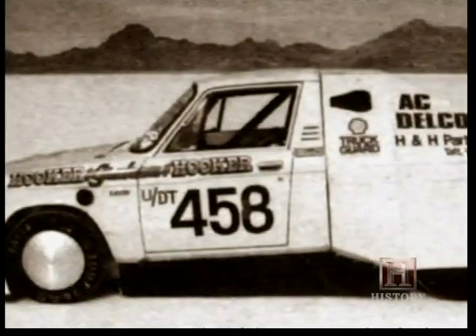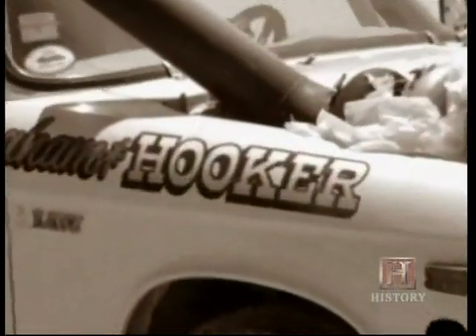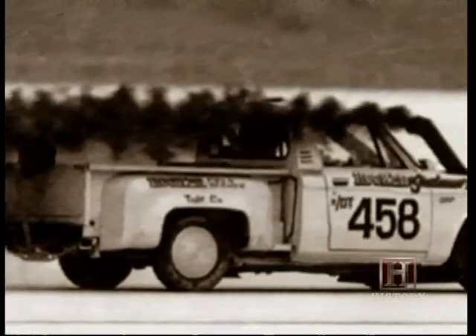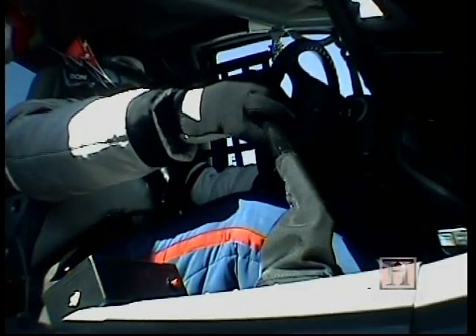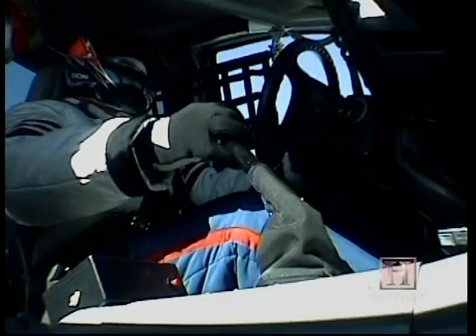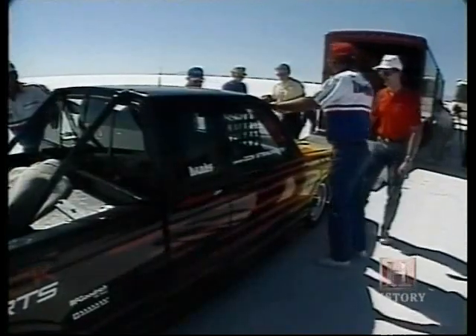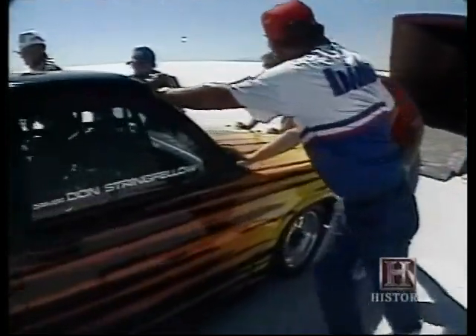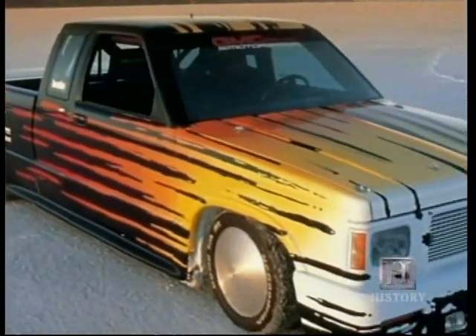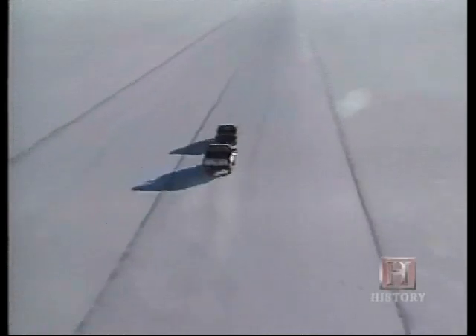The world record for a diesel-powered truck was set in 1987 by a Chevy Love pickup called the Hooker. It clocked in at 159 miles an hour, a speed Banks was sure he could easily top. What he wanted was to be the fastest pickup truck — gas or diesel — ever. The goal he set out to beat was 210.069 miles an hour, a mark that Banks himself set in 1990 in a GMC Cyclone non-turbocharged V6. So this was familiar territory.